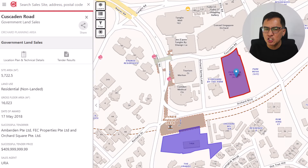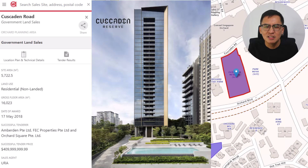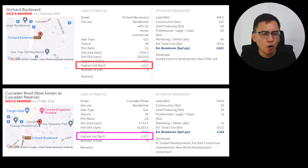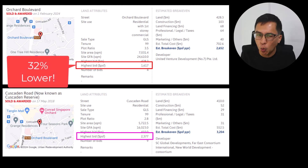The last GLS site sold was just across the road. Back in April 2018, there were 9 bids submitted for that site. The highest bid was $410 million or 2,377 PSF PPR by a consortium of SC Global and Partners. The developers subsequently developed it into a 99-year, 192-unit Cascaden Reserve. This means based on UOL's bid, the land cost is 32% lower.